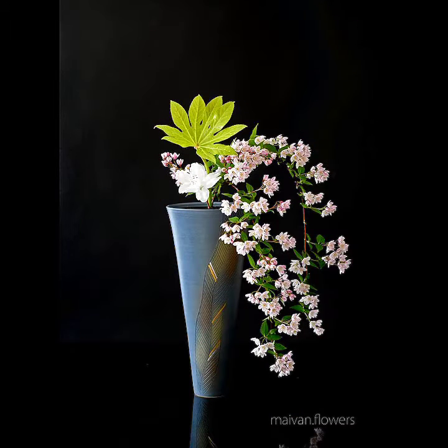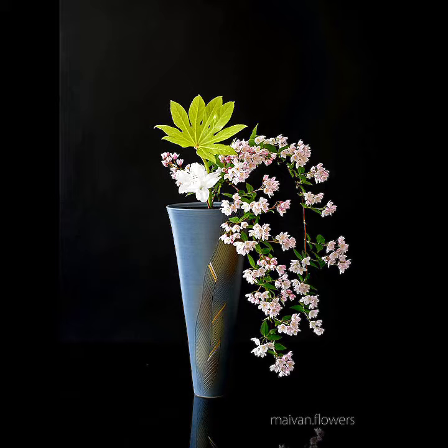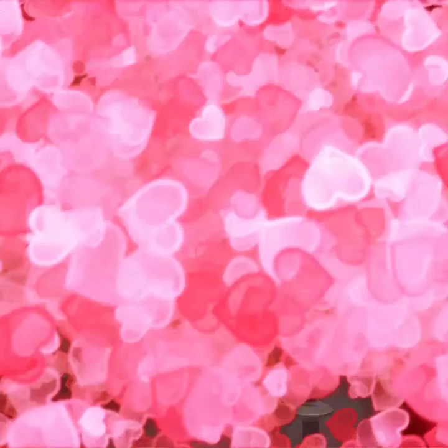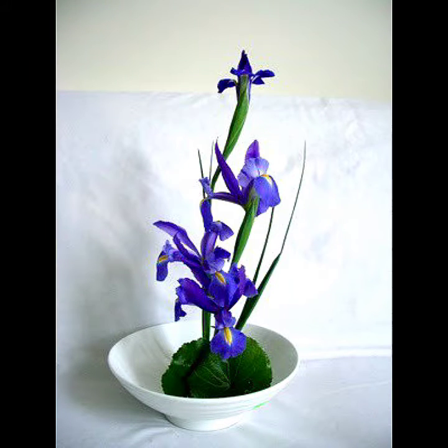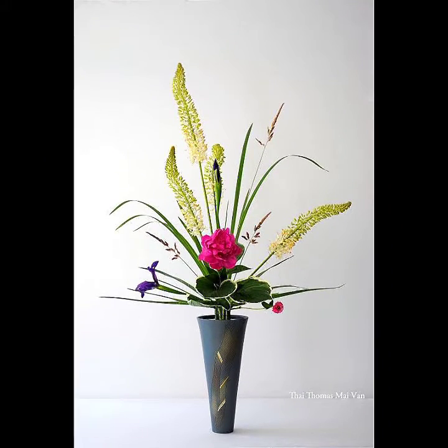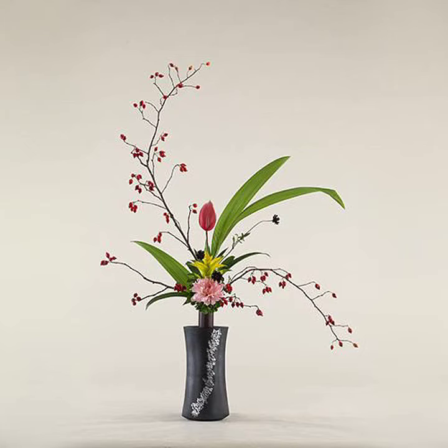I am bringing for you a very amazing and very special collection of flower decoration ideas. In this video you will find very beautiful, very colorful, and very unique collection of flower arrangement design ideas for your home decor. These are very beautiful, unique, and classy ideas. I hope you will love this video.